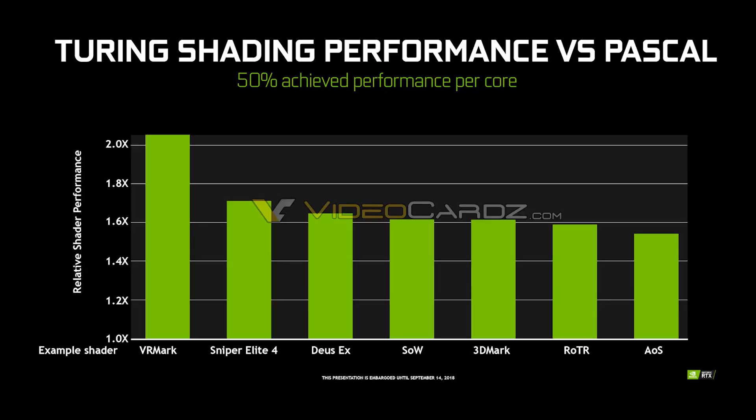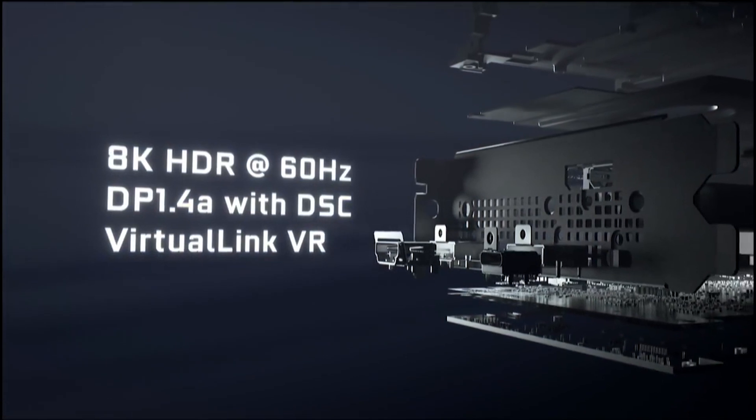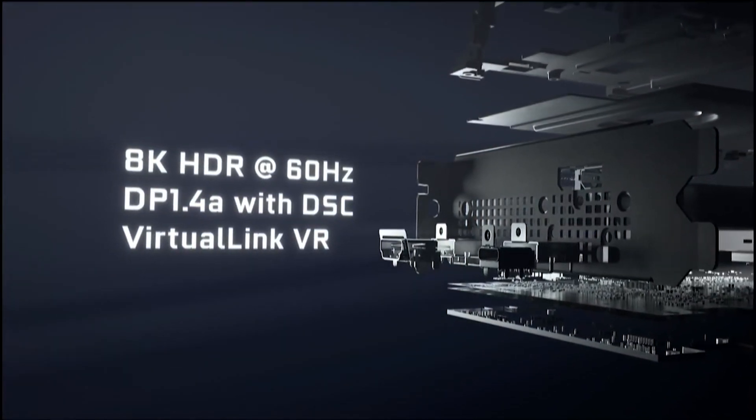He focused primarily on the RTX 2080 Ti and revealed that we're going to be looking at a 35 to 45% jump from the 1080 Ti to the RTX 2080 Ti. There is that gap of around 10%, and why is that? Well, it does depend on how well a game engine leverages advantages Turing might have.